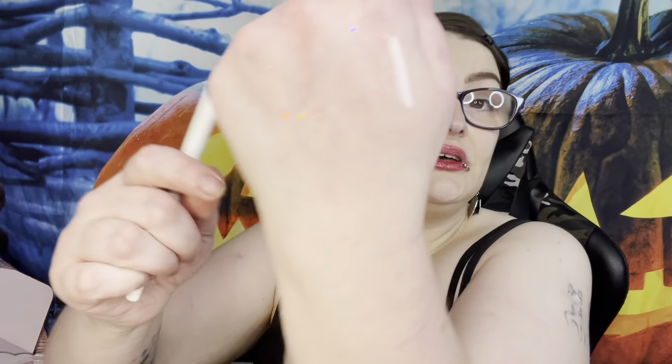Now we're swatching the eyeliners. First is the white one called 'Cloud Life' - it's matte, just a matte white. Next we have the pink called 'Daydreamer' - it's harder to see because it blends in with my skin. This one looks like it might be matte but has a little bit of a sheen compared to the white.